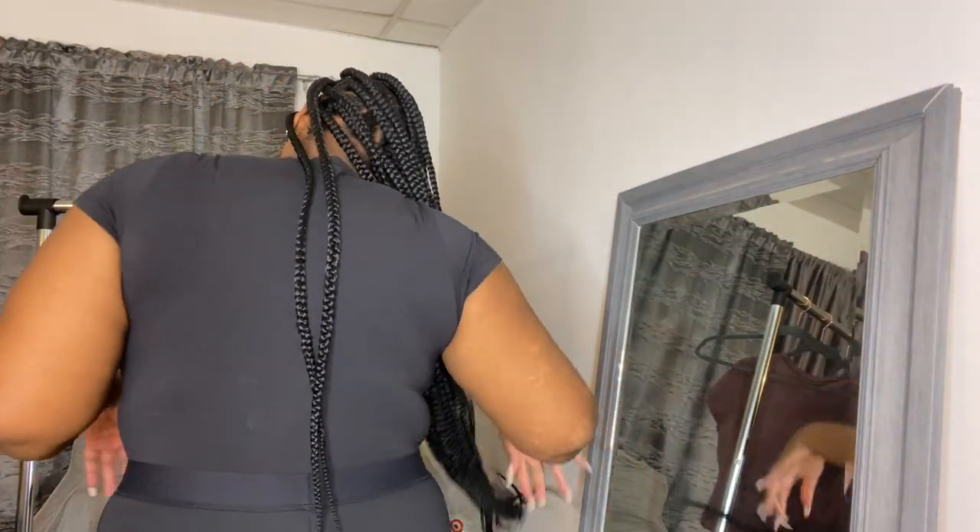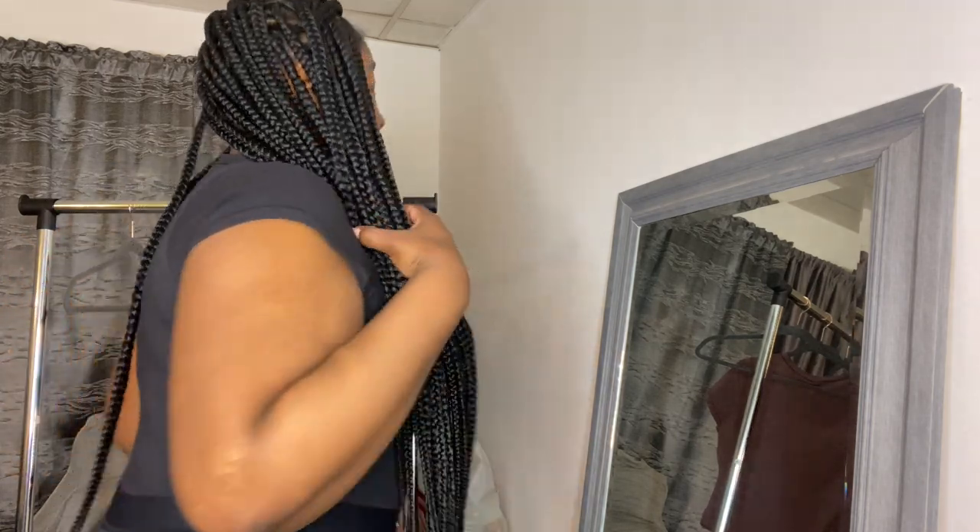I'm wearing a Savage X Fenty bra — I'm a 42 triple D — and if it fits across everything and still looks good, I am sold! I really like this. This is the back. I also got this in the taupe/brown color. I was a little upset because they didn't have matching leggings in that color — they were sold out — so I may go back for those. Colors can fit differently; like in my Lori x Harvey haul, the gray fit different from the cream. So I'm gonna try the brown bodysuit on for y'all.